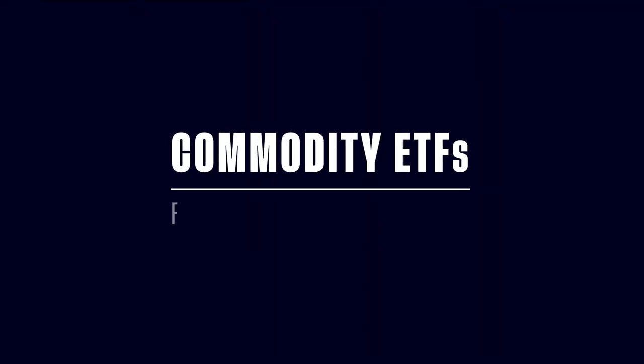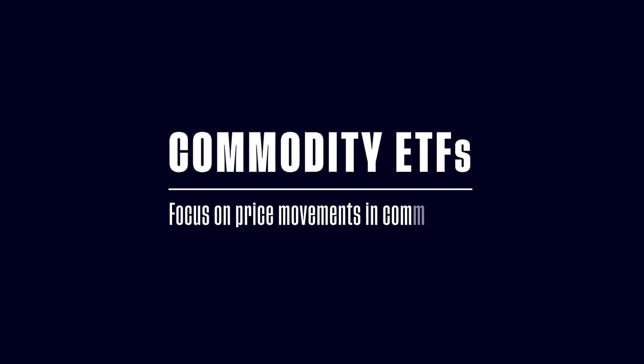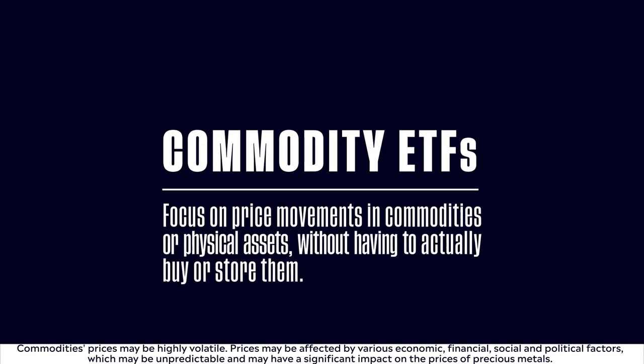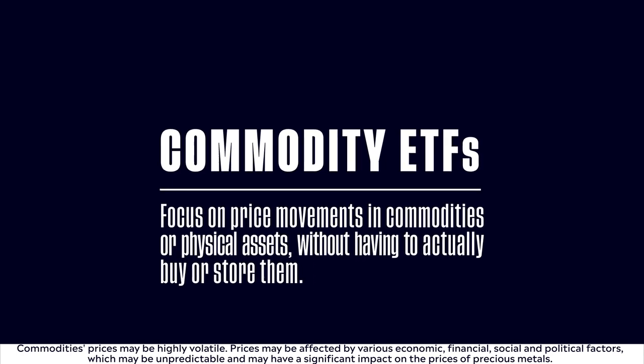Commodity ETFs focus on price movements in commodities or physical assets, offering you exposure without having to actually buy or store them directly. Historically, though somewhat volatile, commodities have tended to rise in value when other assets such as stocks and bonds fall in value.